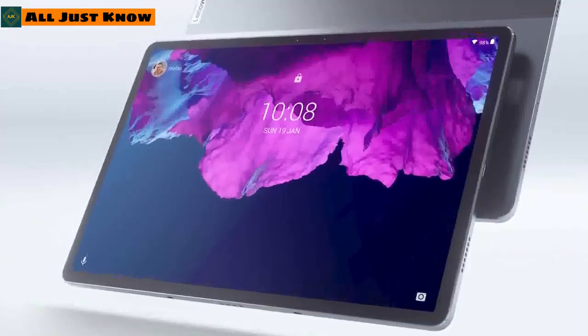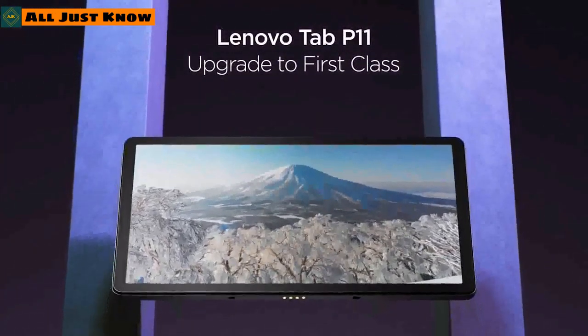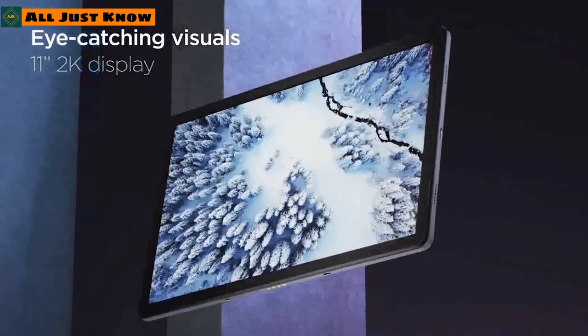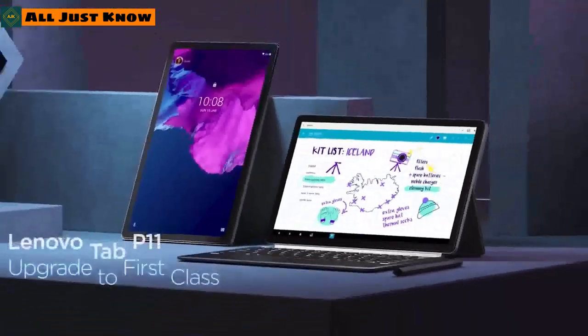While last year's Tab 11 Pro was aimed at professionals, this year Lenovo has remodeled the tablet as the Tab 11, giving it an 11-inch IPS LCD screen targeted at families. The screen is touch-enabled and features a native resolution of 2000 by 1200 pixels.